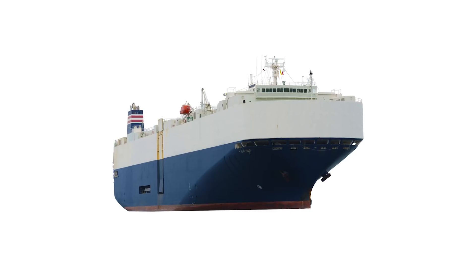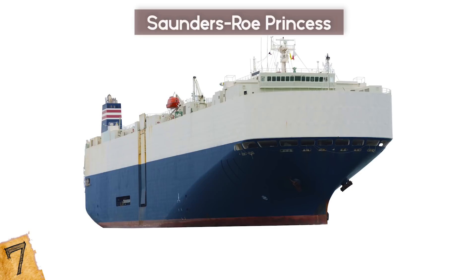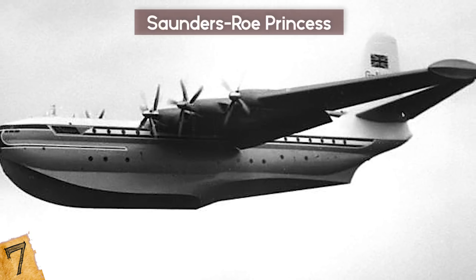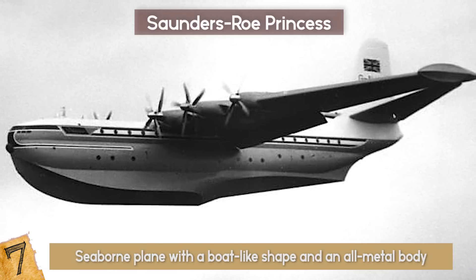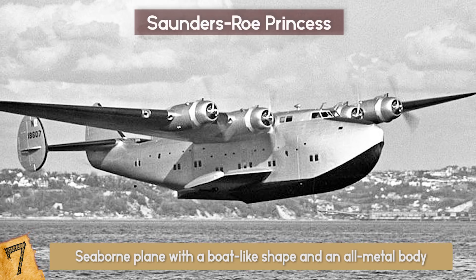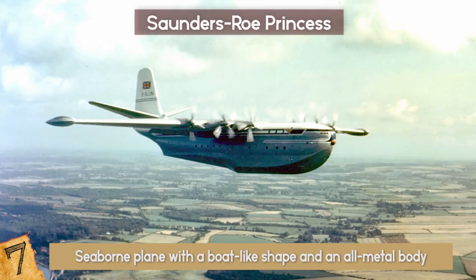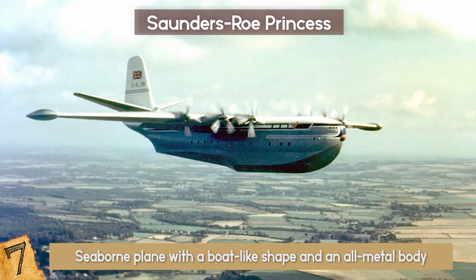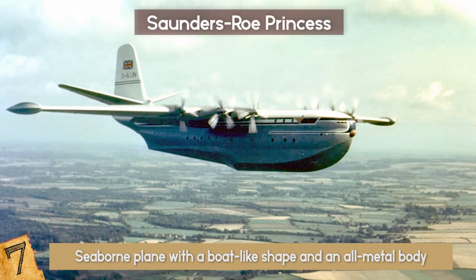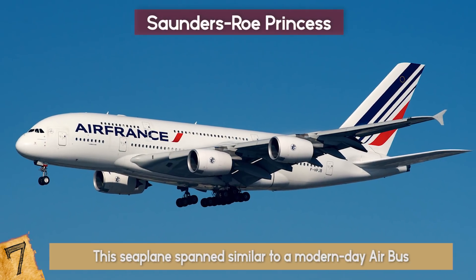The Saunders Roe Princess — imagine watching a large-sized ferry flying up into the skies. The Saunders Roe Princess was exactly that: a seaborne plane with a boat-like shape and an all-metal body. It was developed as a larger and more luxurious model of flying boats, could carry up to 100 passengers, and was meant to serve the transatlantic route between the UK and New York. This seaplane spanned similar to a modern-day Airbus.